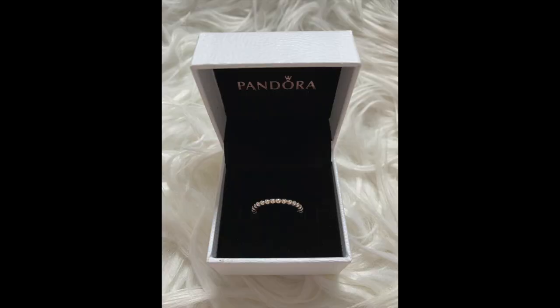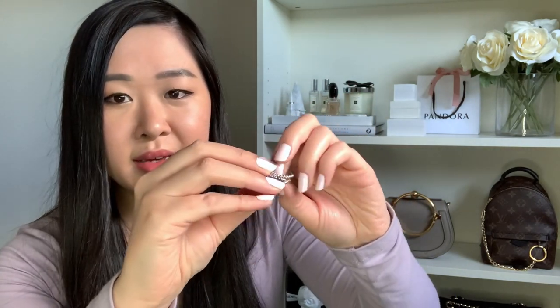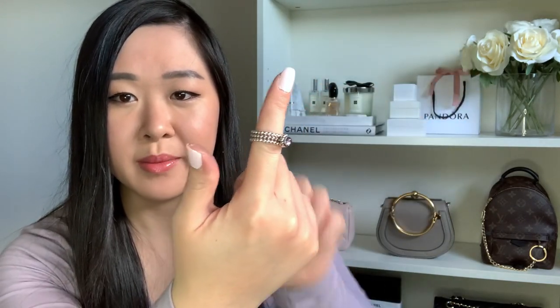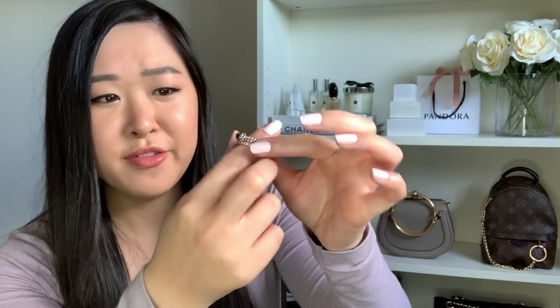If I have both bauble rings alongside my birthstone ring, it just looks really pretty — like a thicker ring or a thicker band. At first I was like, do I really want to spend money buying two of the same ring? But it just adds so much more character. Having the extra one makes it look so much prettier and more of a statement piece.